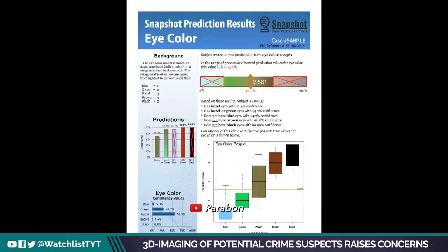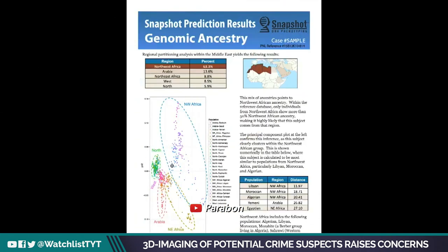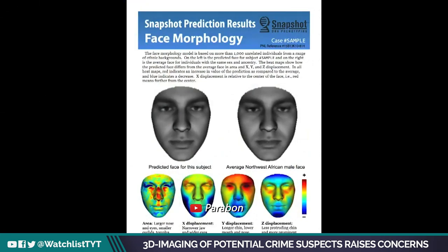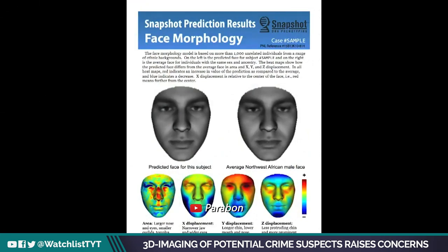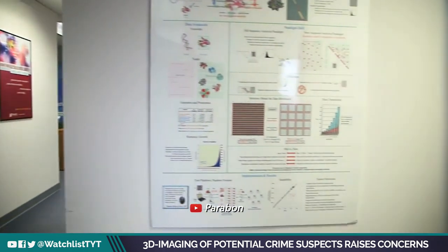With each trait prediction, like eye or hair color, Snapshot provides a level of confidence derived from its performance on thousands of out-of-sample tests. To give you an idea of the program's accuracy, Dr. Gray's DNA was analyzed.